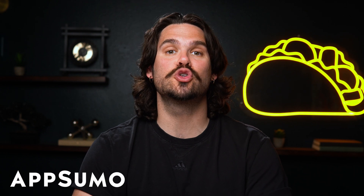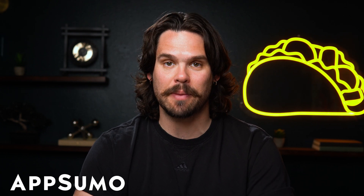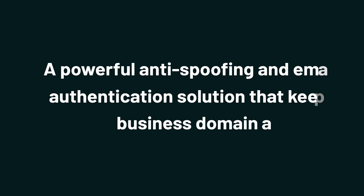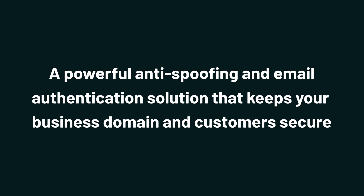What's happening, Sumo-lings? It's Jay from AppSumo, the best place to get insane deals on business software. And today we're checking out TDMark, a powerful anti-spoofing and email authentication solution that keeps your business domain and customers secure.